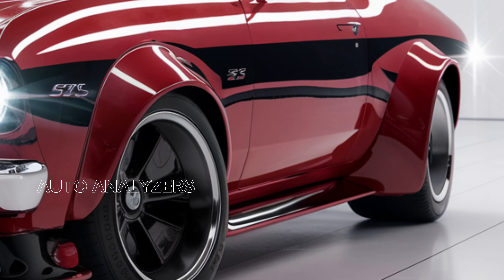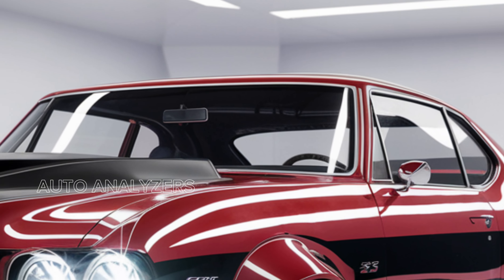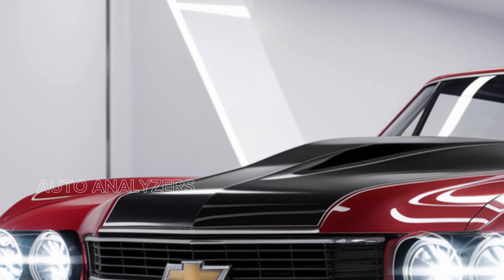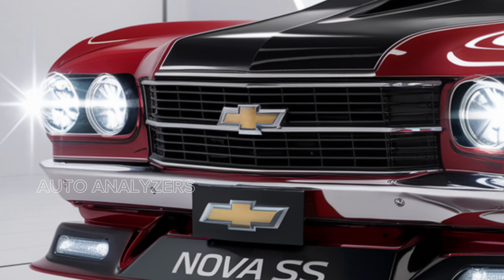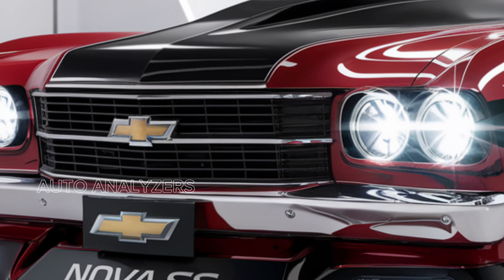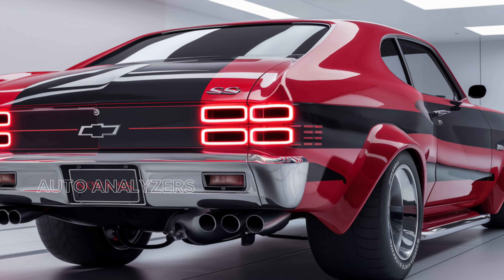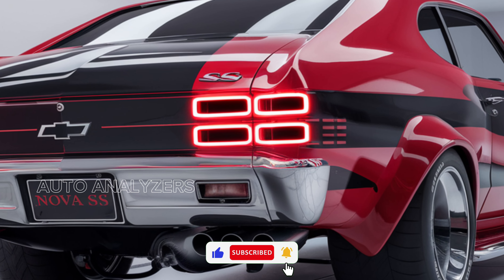Performance is not just about power — it's also about handling. The 2025 Nova SS features a performance-tuned suspension system that enhances cornering capabilities and overall stability. With wider tires and upgraded brakes, this car is designed to deliver confidence and precision on the road or the track.